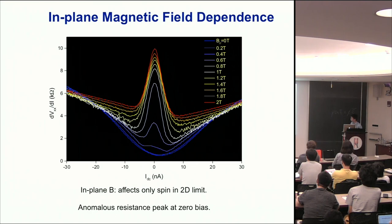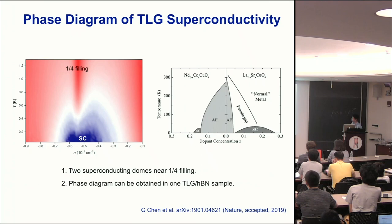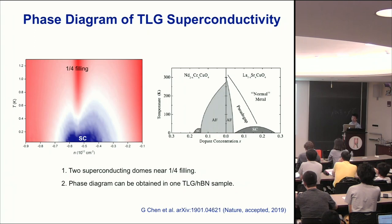Combining the transport nonlinear IV and magnetic field dependence, we are reasonably confident this is a superconducting state. Looking at the phase diagram, the superconducting state has two dome-like features close to quarter filling. The dome is relatively narrow — the superconducting state disappears when you have about 20 to 30 percent deviation from one hole per lattice site. This is at least analogous to what has been seen in high-Tc superconductors, where you can have a superconducting dome that is relatively small.